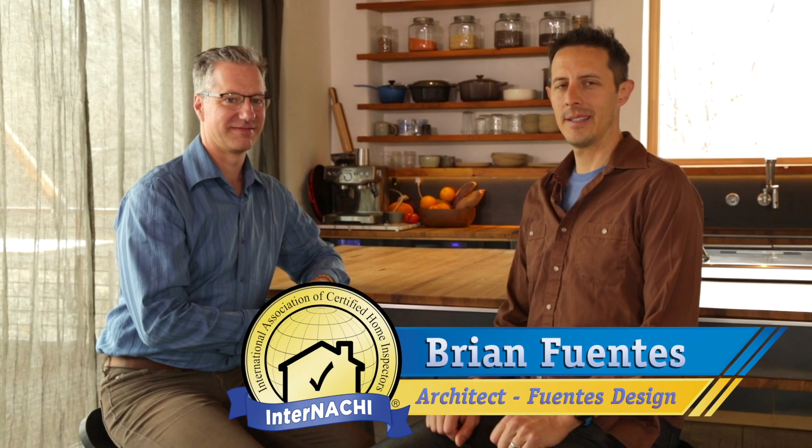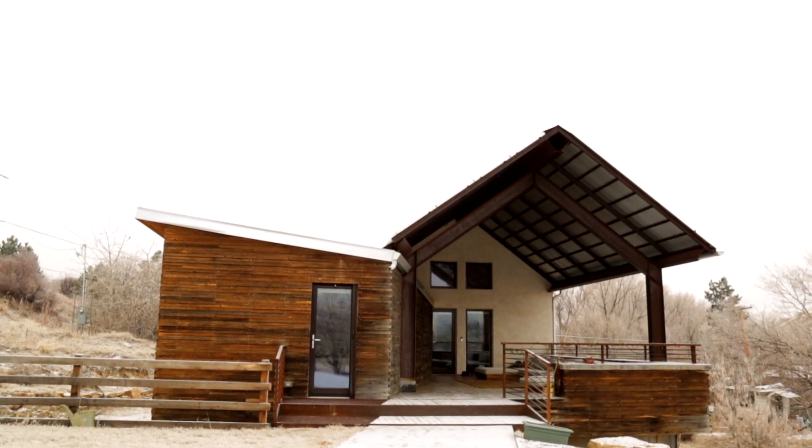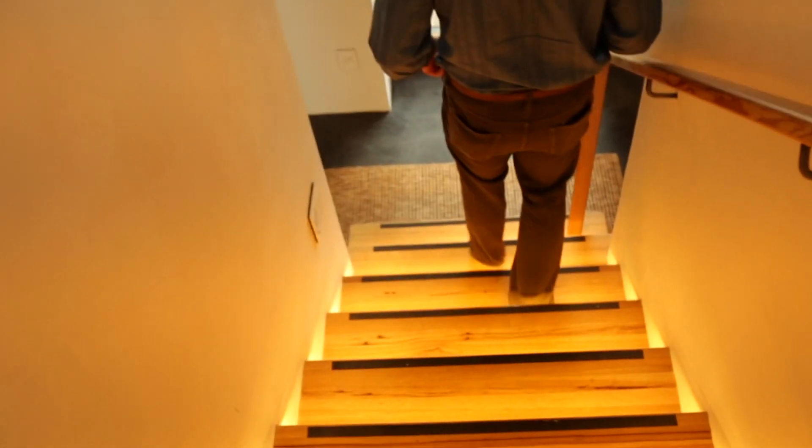I'm Brian Fuentes and here in Boulder, Colorado, we're with Fuentes Design Architects. This is the straw bale house we built for our family here in South Boulder. I was a student at the University of Oregon in 1996 and I worked in the first straw bale house in Eugene. I fell in love with the tactile qualities of straw bale — the curviness of the walls, the softness, how it felt so massive and safe and quiet. As I progressed in my career, I learned more about the energy benefits of straw bale.